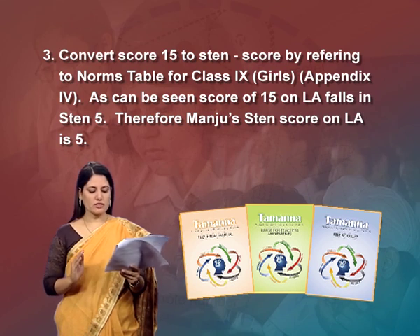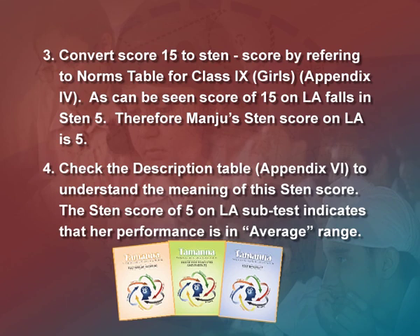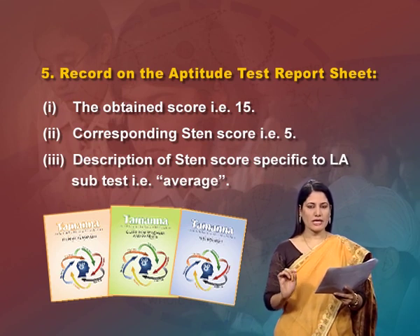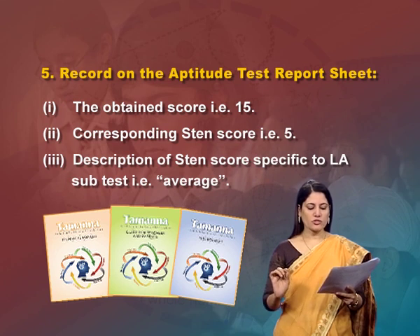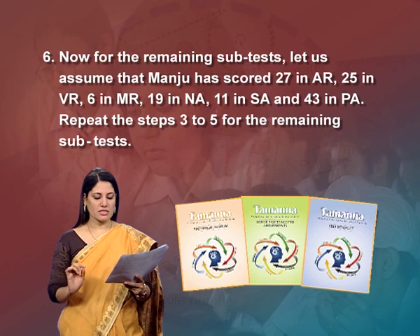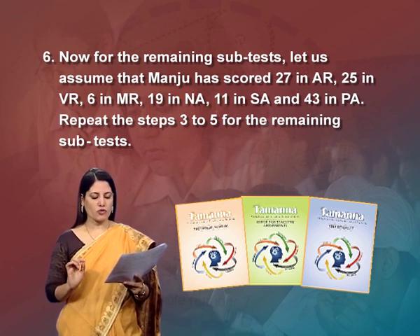Therefore, Manju's sten score on language aptitude is 5. Check the description table in Appendix 6 — a sten score of 5 on LA indicates her performance is in the average range. Record on the aptitude test report sheet: the obtained score (15), the corresponding sten score (5), and the description of the sten score (average). For the remaining subtests, assume Manju scored: 27 in AR, 25 in VR, 6 in MR, 19 in NA, 11 in SA and 43 in PA. Repeat steps 3 to 5 for the remaining subtests.